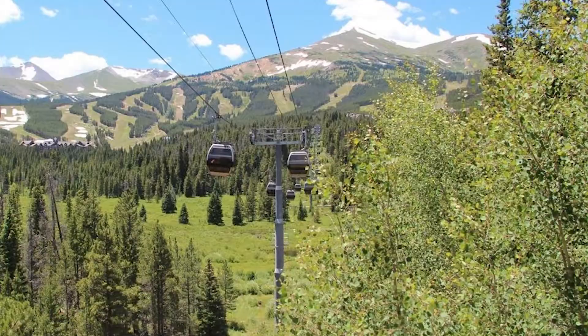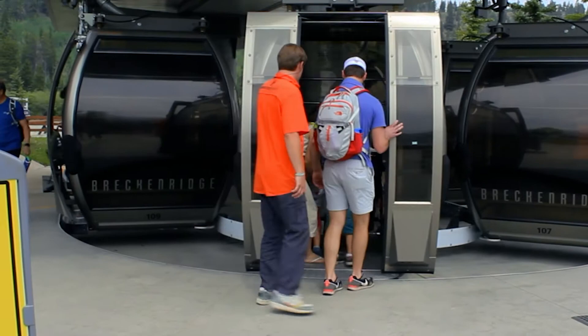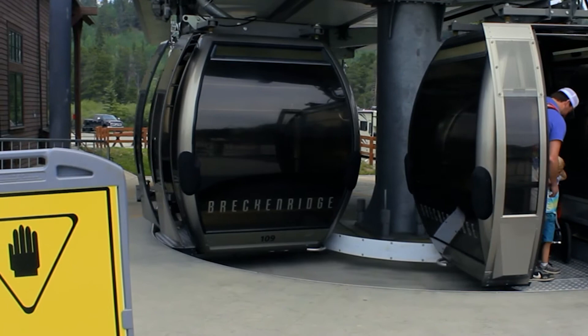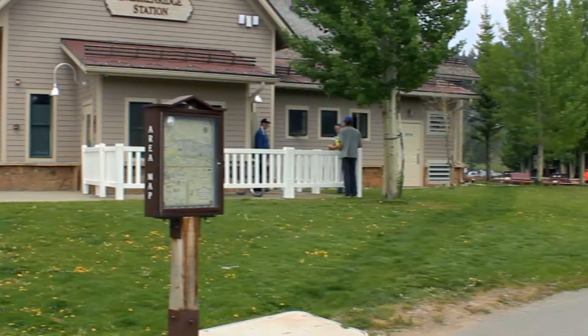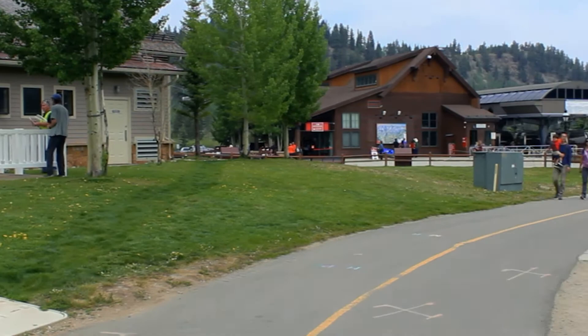The Breckenridge Gondola, aka the Breck Connect, is an all-season gondola that provides access to the ski resort from the town of Breckenridge. Enjoy breathtaking views as you ride to the top to do some shopping, sightseeing, summer adventuring, hiking, skiing, or eating a really good bite of food. And the best part is that it's free all year long — no tickets, no reservations, just show up and hop in a cab for a free ride to the top and, of course, a free ride down too.